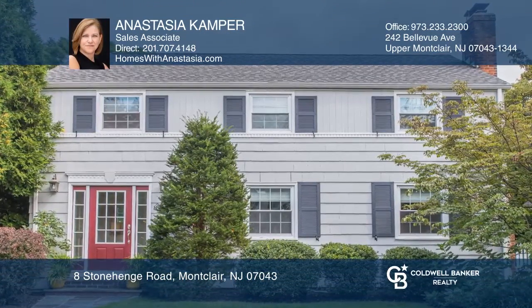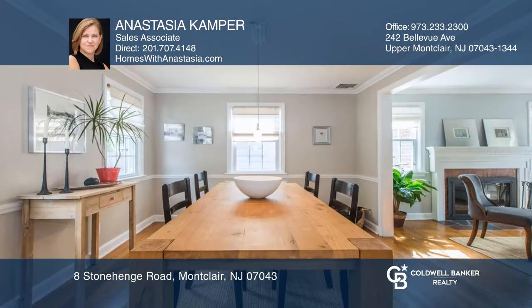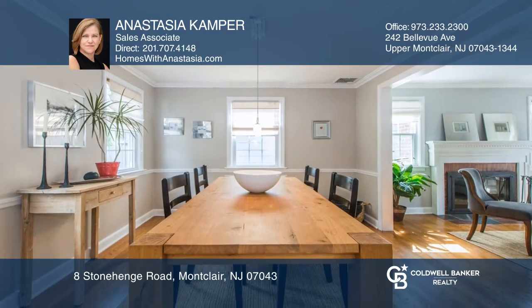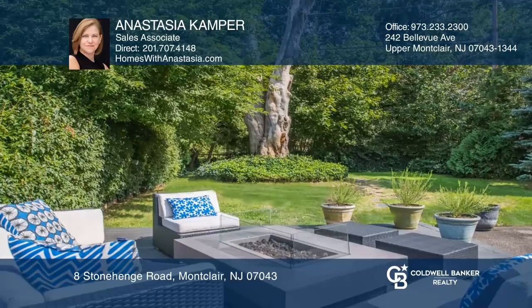This sophisticated 3-bedroom, 2-bath home is located on a quiet, tree-lined cul-de-sac. Highlights include a sunlit living room with a fireplace, spacious formal dining room, and a modern kitchen with views of the serene yard.